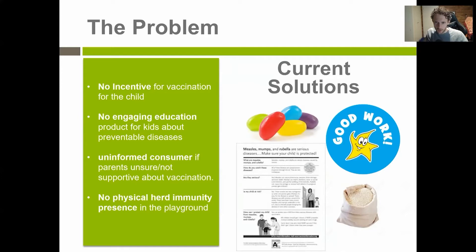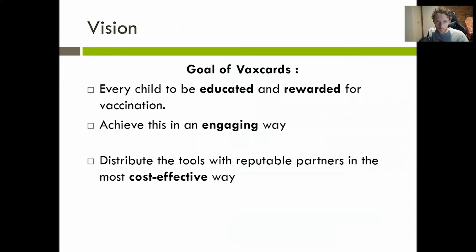I also started thinking about vaccines as a collectible, kind of like collecting Pokemon cards, except you got to not catch them all. So the goal I set out when creating VaxCards is pretty simple: every child should be educated and rewarded for vaccines, achieved in an engaging way with an incentivized collectible card game, alongside reputable organizations and partners in a cost-effective way.